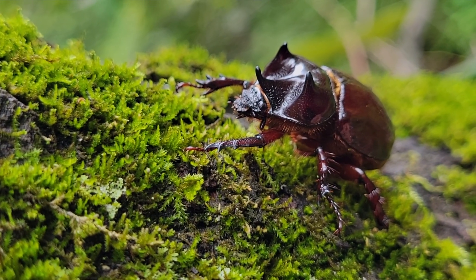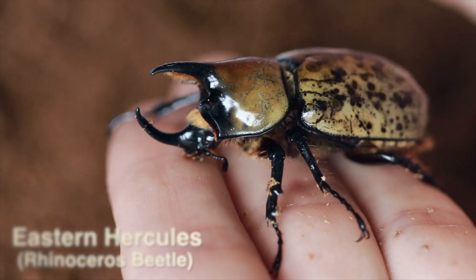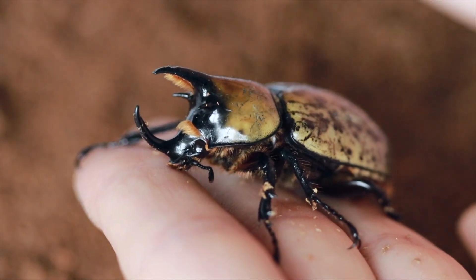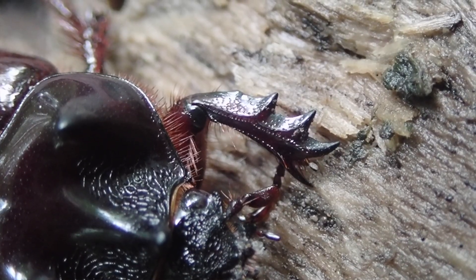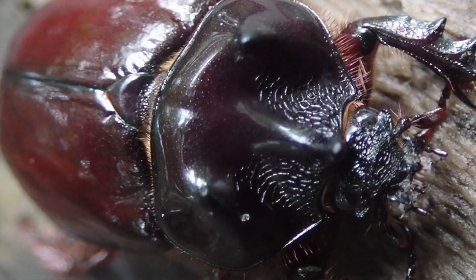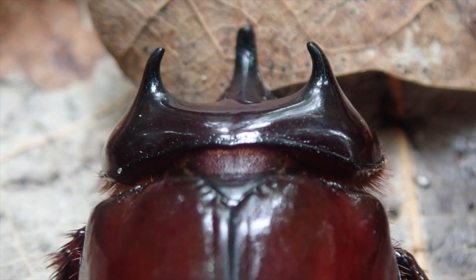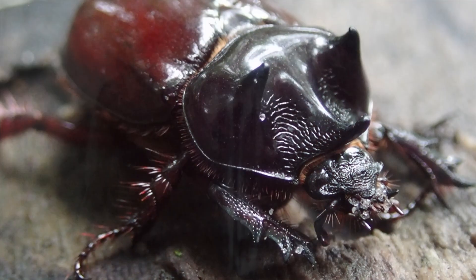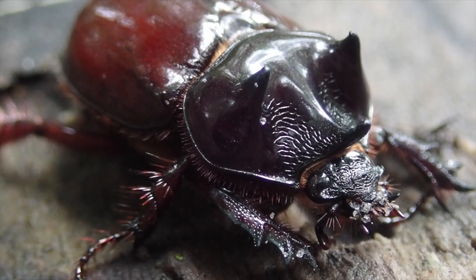These are called ox beetles but they really resemble a rhinoceros — very appropriate since they're part of the rhinoceros beetle group. Looking at their front legs you can easily see they're well adapted for digging, moving substrate out of the way. Their head and thorax or pronotum is also kind of designed like a plow on some species, except on these ones the horns probably get in the way.